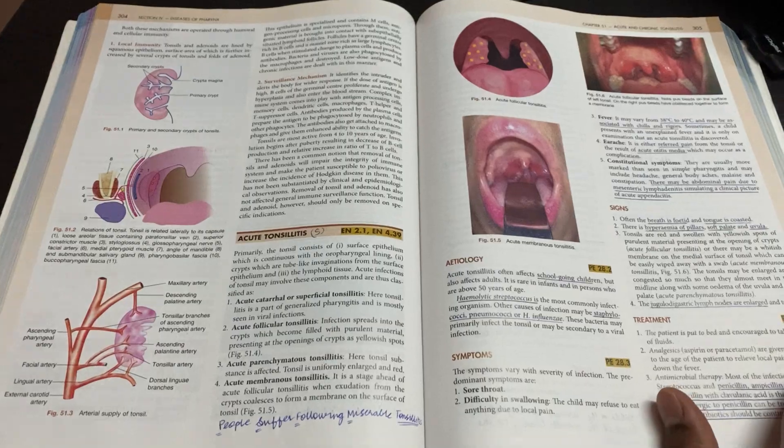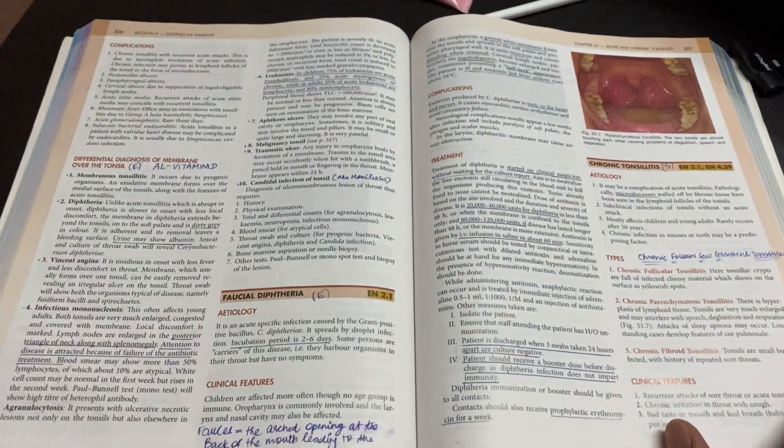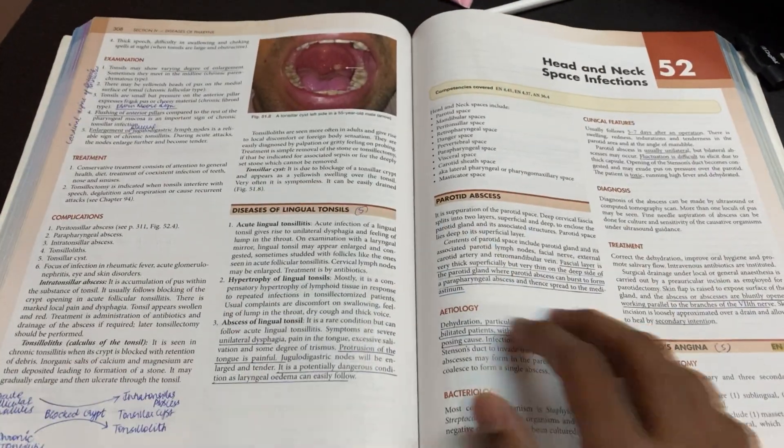Take your standard book — whatever book you have been studying from — flip through the pages and try to recall everything you've been studying. For example, take Robbins, both volumes, flip through all the pages, and read whatever you've underlined so that you recall what you've studied throughout the entire year.